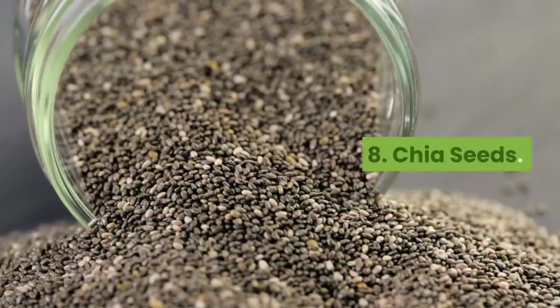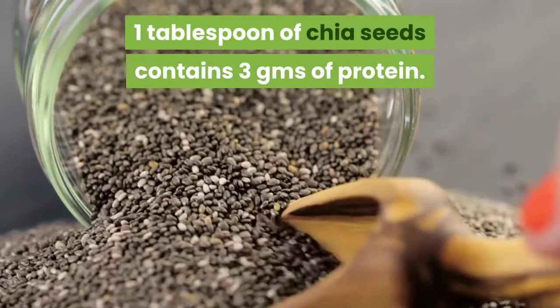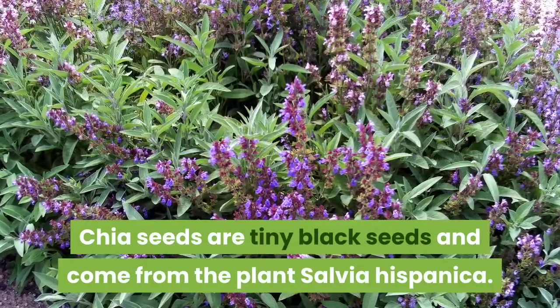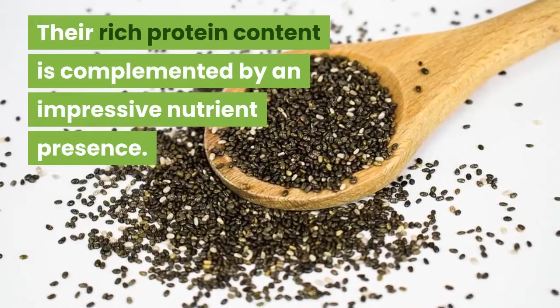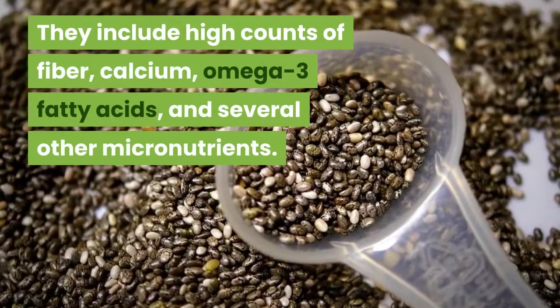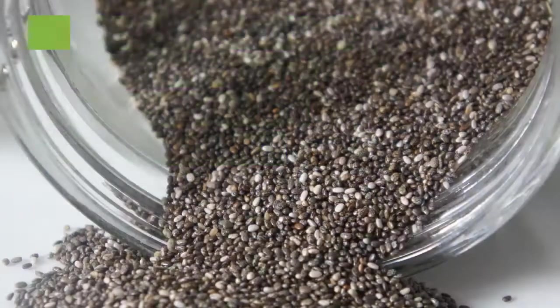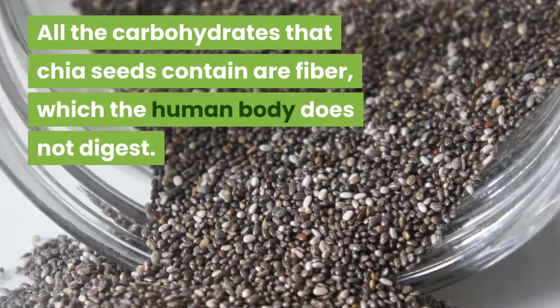8. Chia Seeds. One tablespoon of chia seeds contains 3 grams of protein. Chia seeds are tiny black seeds that come from the plant Salvia Hispanica. Their rich protein content is complemented by an impressive nutrient presence, including high counts of fiber, calcium, omega-3 fatty acids, and several other micronutrients. All the carbohydrates that chia seeds contain are fiber, which the human body does not digest.